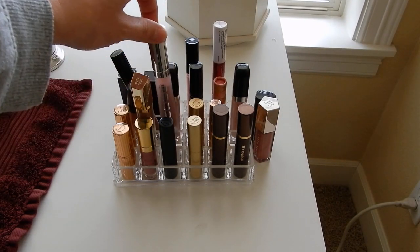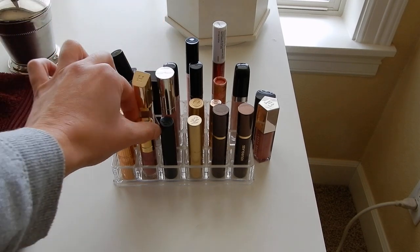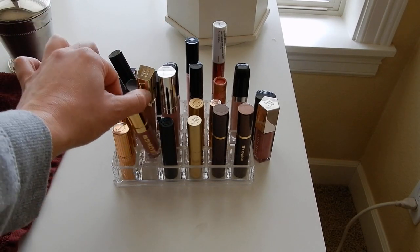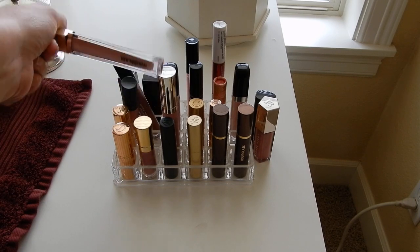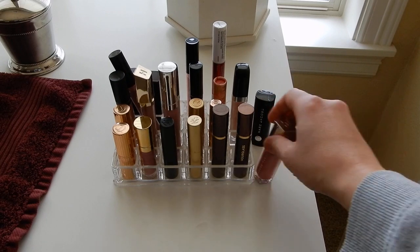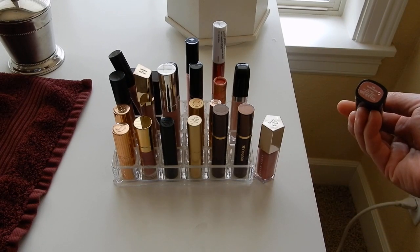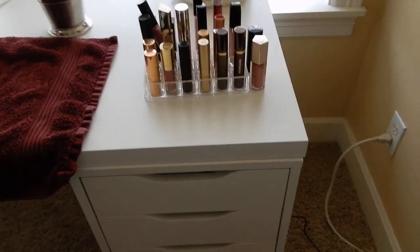I do still have my beloved Buxom Dolly out because it is the season for that. I also have Claire which is this smaller size here. This Hourglass Provoke lip gloss is fabulous. There's a Fenty Gloss Balm in Fussy and a Marc Jacobs lipstick in Slow Burn. So that's just a sampling of the various lip products.